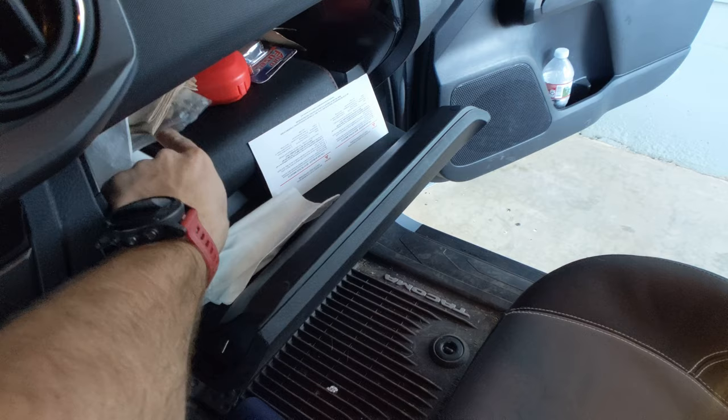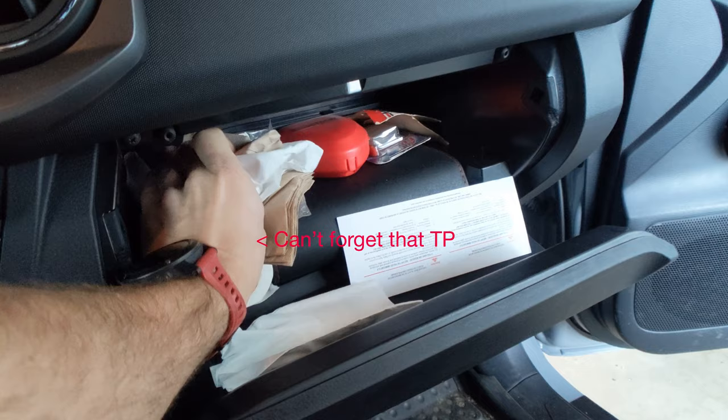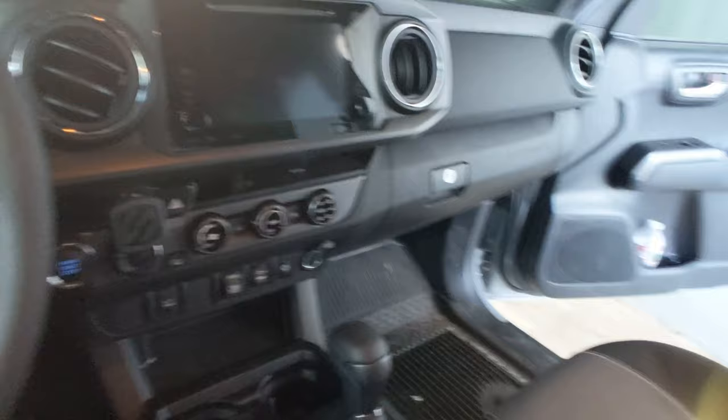Inside of the glove box, nothing really exciting — just some napkins, utensils, a normal user guide, some extra fuses, and then a CPR mask. It's good to have one of those because I don't want to be doing CPR mouth-to-mouth with anyone. Pills and gum — the important stuff.